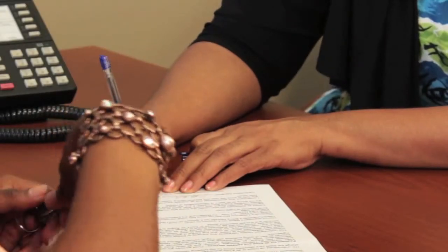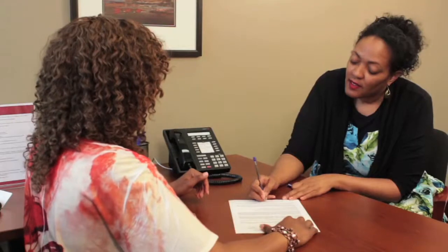A TSP is a Thrift Savings Plan, and this is basically the federal government's equivalent to a private company's 401k. They will allow you to borrow against the funds that you have contributed into the account and the interest that your contribution has earned to help purchase your primary residence only.